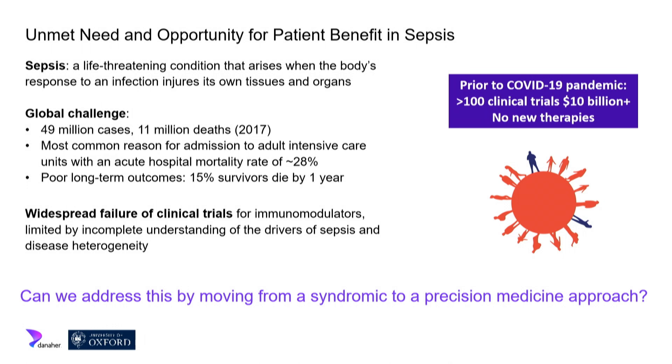The majority of the unmet need is in low and middle-income countries. Worldwide, a key study just before the pandemic showed approximately 11 million deaths each year — sepsis is the most common reason for admission to adult intensive care units, with mortality around 25 to 30 percent. Survivors also have very poor long-term health outcomes. And it's been very dispiriting: despite good preclinical evidence from mouse models, over 10 billion dollars has been spent with no currently approved immunomodulatory therapies for sepsis.